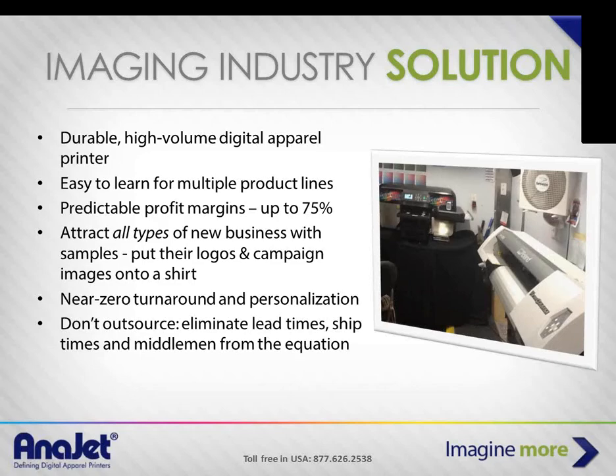When you have a direct-to-garment printer, if you have a sampling strategy, you can actually hand a person a printed shirt along with their fulfilled order that puts their logo, brand, or image onto a shirt. That spurs more referrals and really sets you apart from your competition — that's a differentiating factor. With the direct-to-garment machine, you also have very quick turnaround and a high degree of personalization.